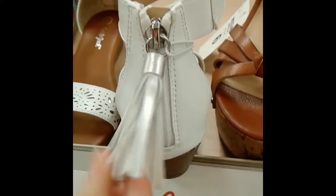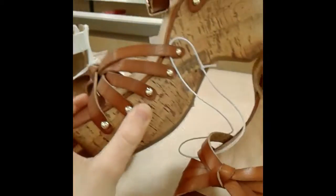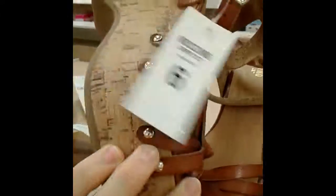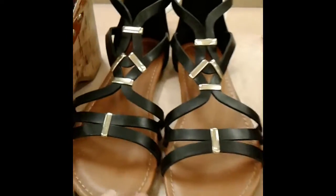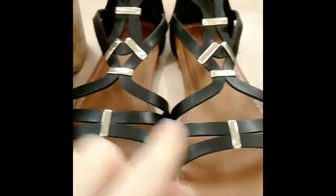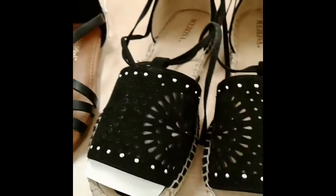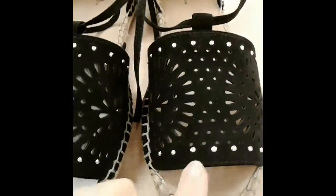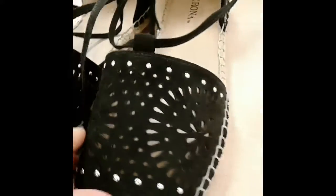Next we have a very cute pair of wedges — these can be dressed up. Mossimo brand. Next we have a black pair of sandals; you can actually dress these up as well since they have gold detailing, so those are a great option. Last, we have another pair of sandals with cutouts — really cute, Merona brand, and very popular this spring.